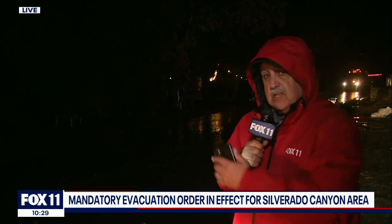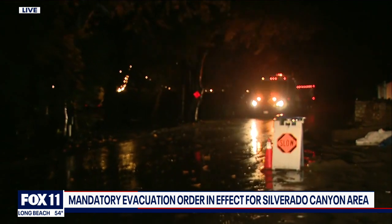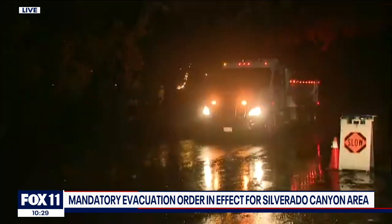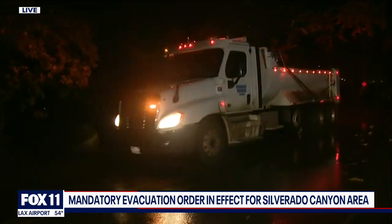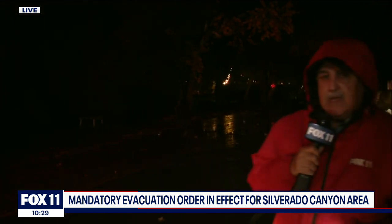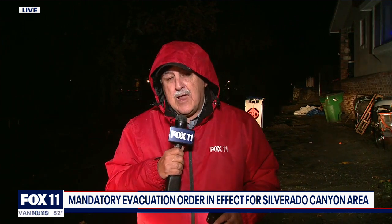In the background here you can see yet another dump truck — I'm sure full of debris collected from some of the mudslides along Silverado Canyon Road — being taken out. There's still work along Silverado Canyon Road, but we have seen traffic also flowing. So it's just touch and go as the evening goes on. I'm Rick Lozano in Silverado Canyon. We'll send it back to you in the studio.